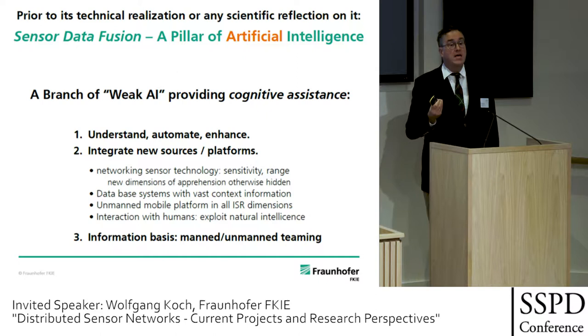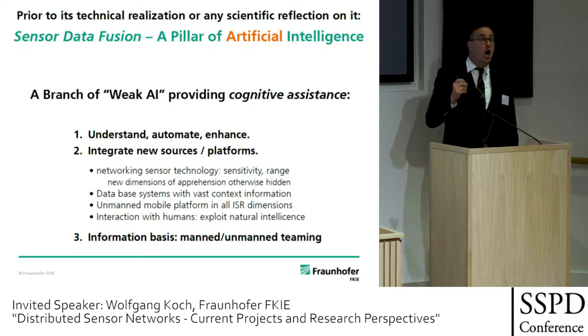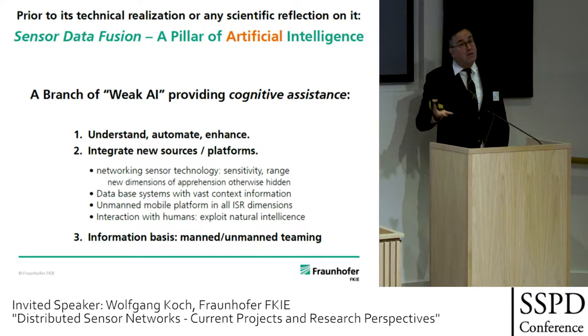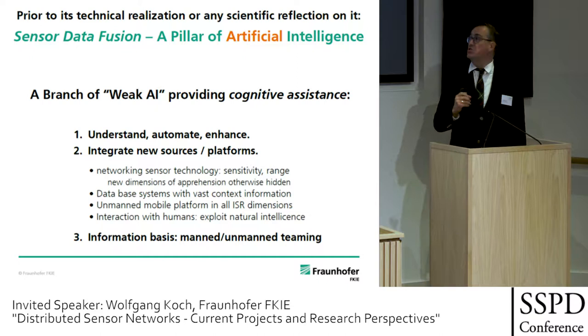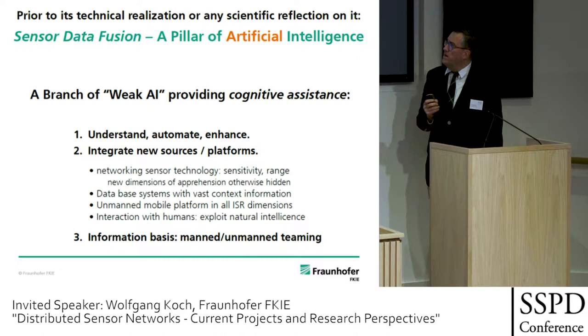I would like to call this cognitive assistance, which is a better name than artificial intelligence. We want to support the natural intelligence of the soldier by cognitive tools, so the overall system — cognitive tools plus the human being — is much more intelligent than the soldier without this assistance. We wish to understand, automate — at least partly — and enhance beyond natural levels what living creatures are doing, and integrate new sources of information and platforms.